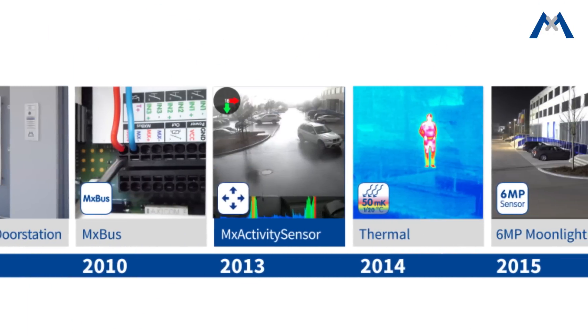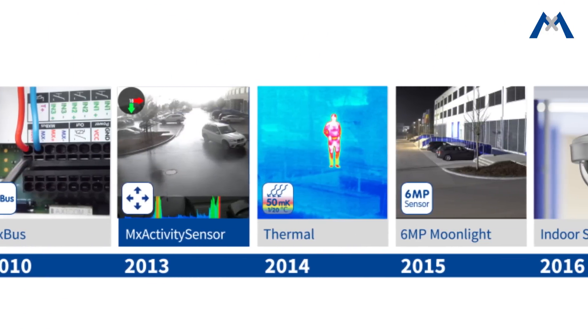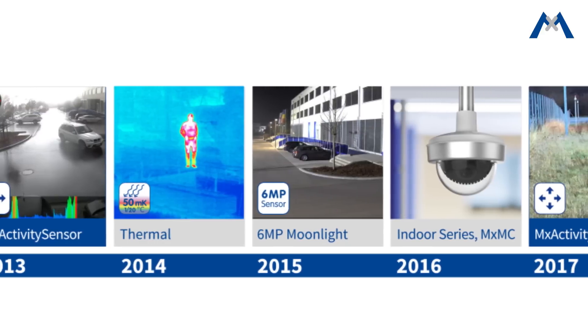It is thus possible to drastically reduce false alarms which occur with conventional video motion sensors. Mobotix proudly announces that an advanced version of this motion detection technology is now available in its cameras through a firmware update.